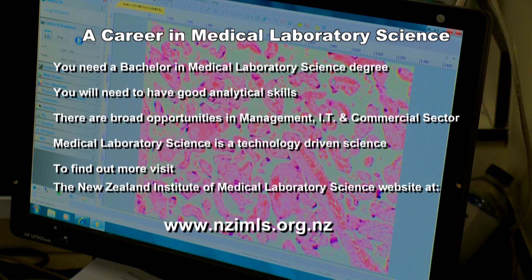To find out more, visit the New Zealand Institute of Medical Laboratory Science website at nzimls.org.nz.